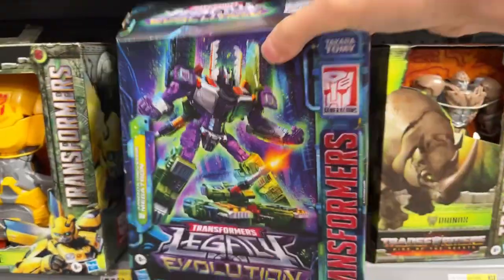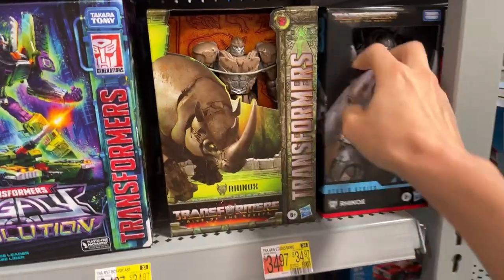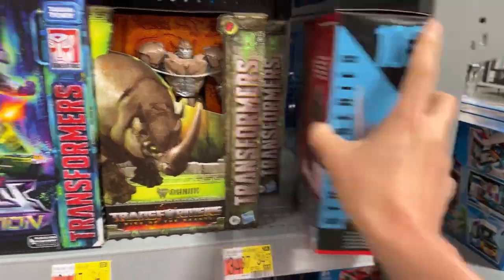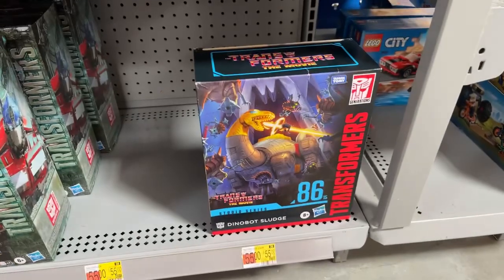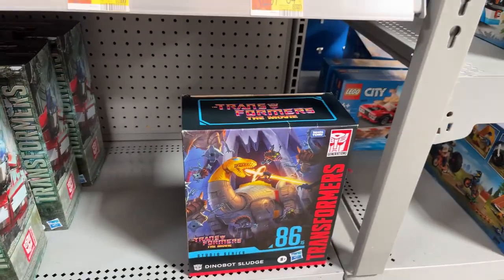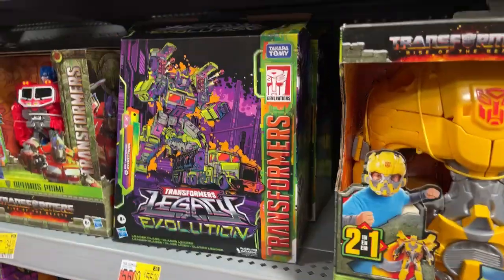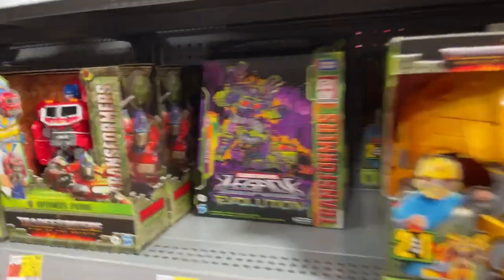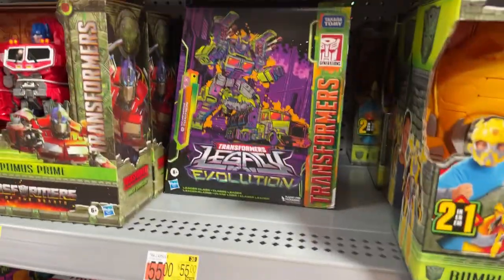Yeah, this looks quite good. They have both Rhinoxes — this is the one I reviewed before and this is the Studio Series one I haven't bought yet. I think I might grab this today. Unfortunately no Studio Series Scourge again — kicking myself for not picking that up. Over here they have Toxitron — looks like they have a couple of them.